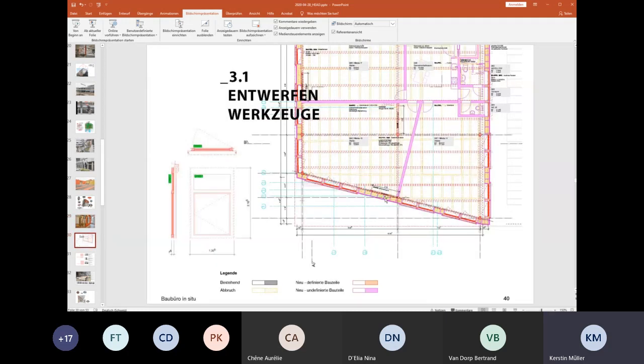Bertrand told me you're interested in learning about the tools and how we do this. The classic plans in architecture use black for existing, yellow for what you take away, and red for what you add. What we did was split the red into orange and pink — elements we already have versus elements we're still looking for, because we start planning before we have all the materials.